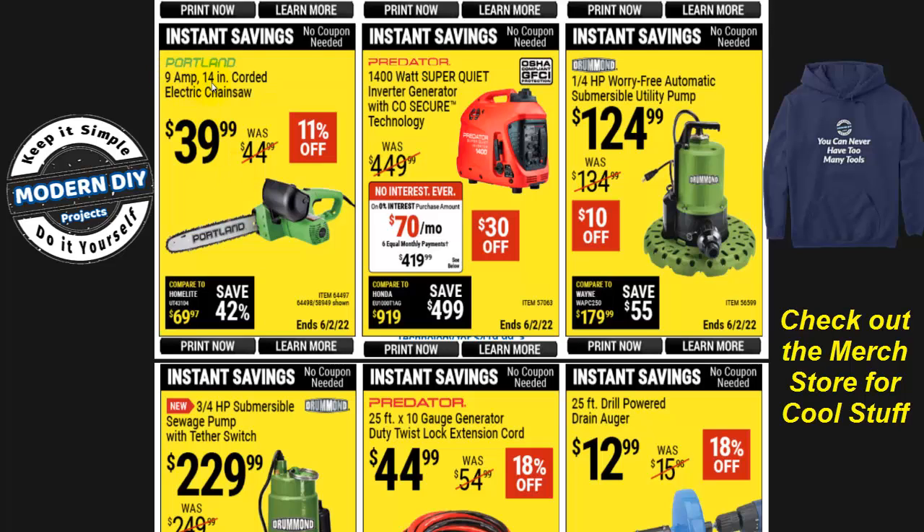The Portland 9-amp, 14-inch corded electric chainsaw is $40. That's the normal lowest price — I don't think I've ever seen it go below that, 11% off. If you're looking for an inexpensive, middle-of-the-road chainsaw, it's okay. It doesn't have a lot of power, but it'll get the job done — just on its own sweet time.